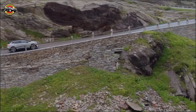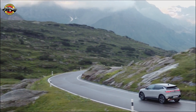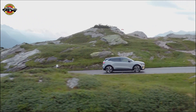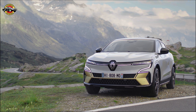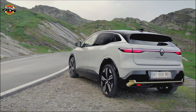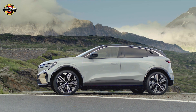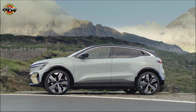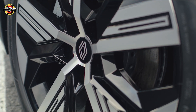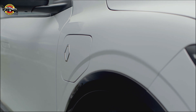The Megane E-Tech Iconic takes electric driving to a whole new level. What sets the Iconic apart is the integration of a groundbreaking heat pump system — a result of Renault's dedicated thermal management engineering. This unique heat pump captures and reuses wasted heat from the battery and electric motor, maximizing the driving range by up to nine percent in cold weather.